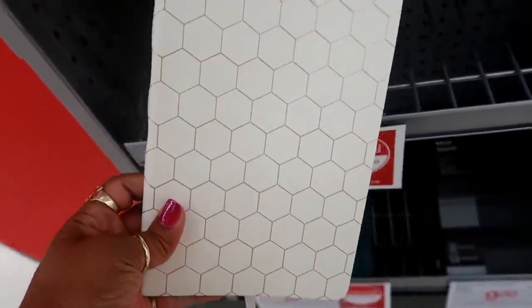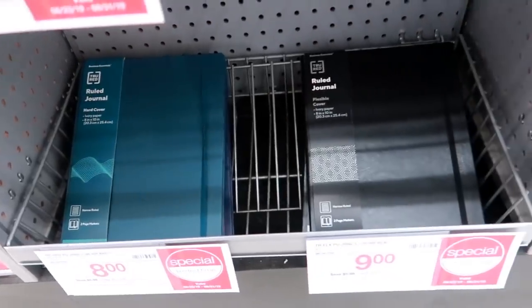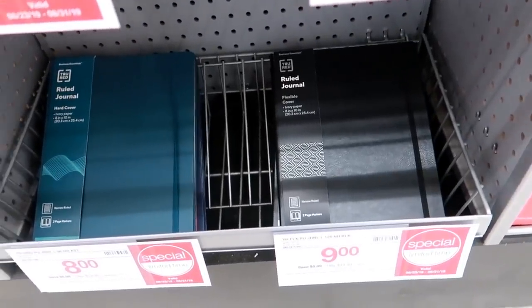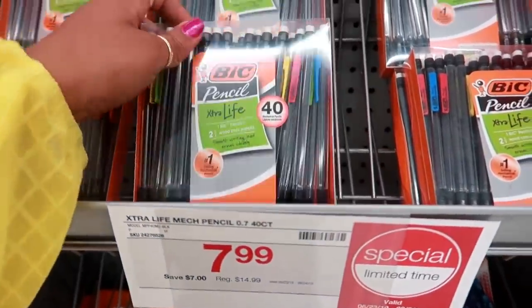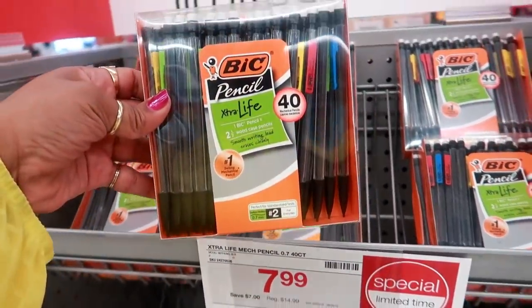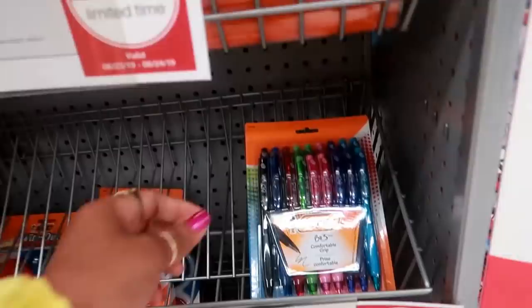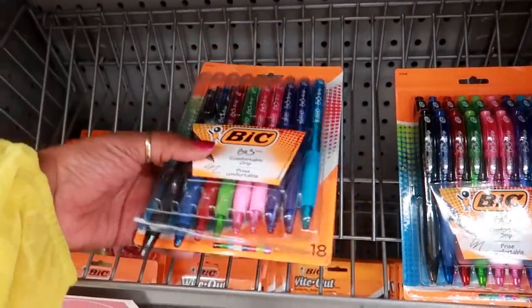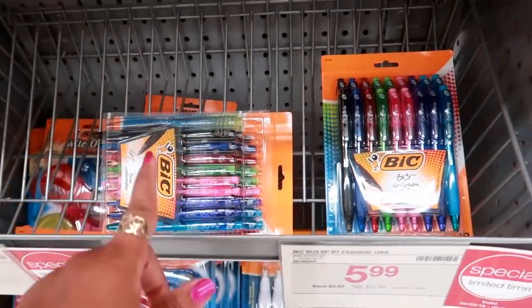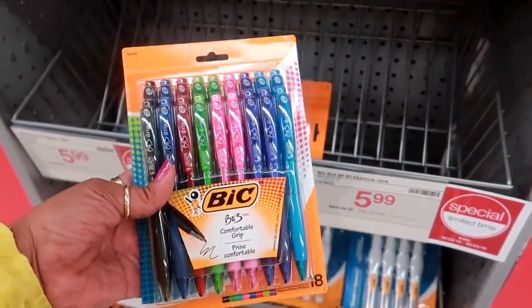That's a pretty journal — $5.00. And those journals down there are $8.00 and $9.00. Here's a 40-count of Bic pencils — mechanical pencils for $7.99. Somebody opened that one. I'll go give those to the people when I'm done. But these are $5.99 — I think that's a good deal. You get 18 of them.